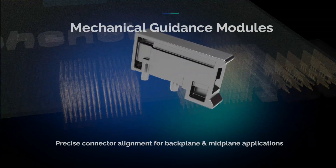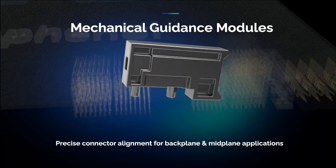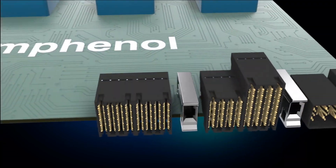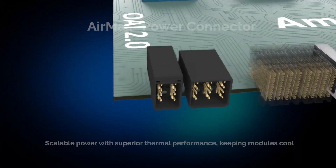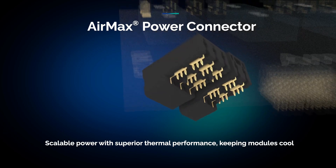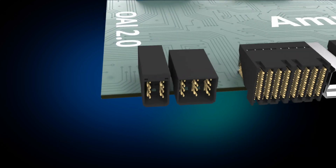Mechanical guidance modules provide precise connector alignment before engagement, ideal for backplane, coplanar, or orthogonal midplane applications in hard metric environments. The AirMax power connector delivers scalable, high-current power distribution with superior thermal performance, keeping your compute modules powered and cool under peak loads.